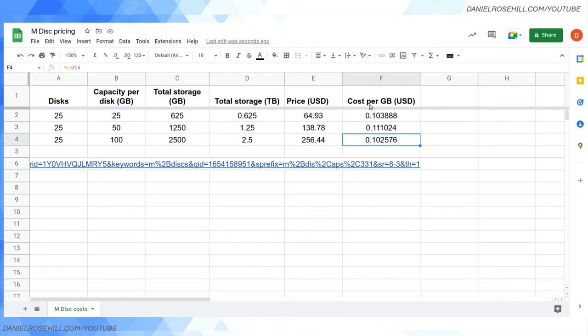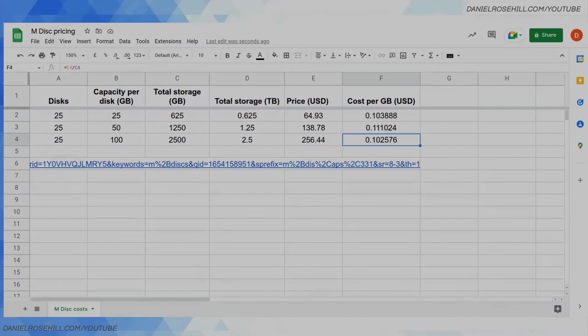This is unusual because from what I understand, hard drives do have a diminishing cost per gigabyte as you go up in capacity. So that's the answer to where to buy M discs in 2022, plus a little price working. Hope this video was of interest — until the next one, thanks for watching.